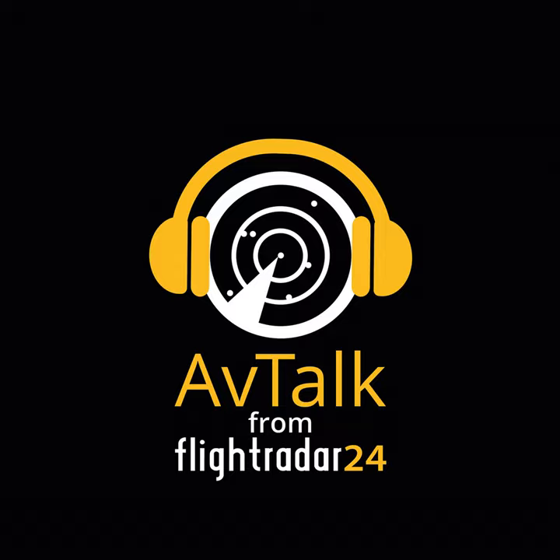On this episode of AvTalk, we sit down with Alain Head, Editorial Director of eVTOL.com, to get a primer on the world of electric vertical takeoff and landing aircraft.